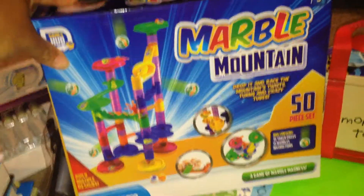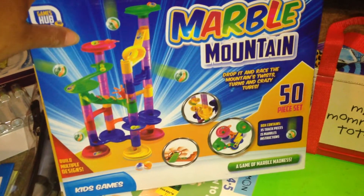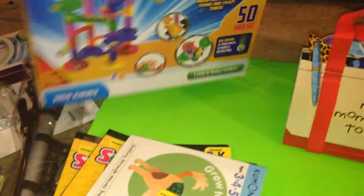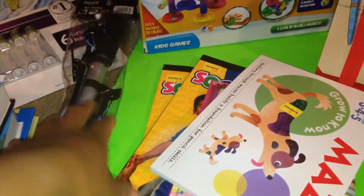I also picked up Marble Mountain — I had seen it at Target and online for like $30 or something, and I picked it up at Five Below for $5, so I thought that was a pretty good deal. We also picked up a bicycle pump.